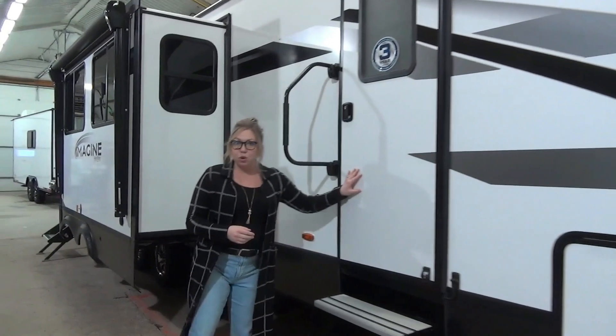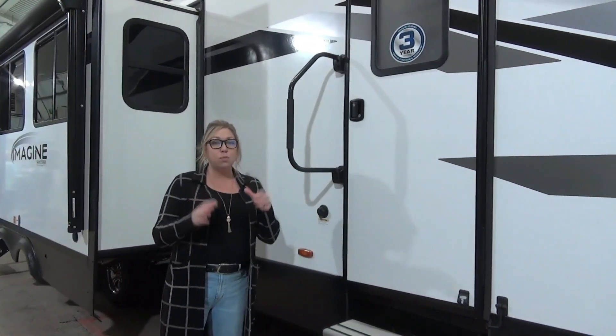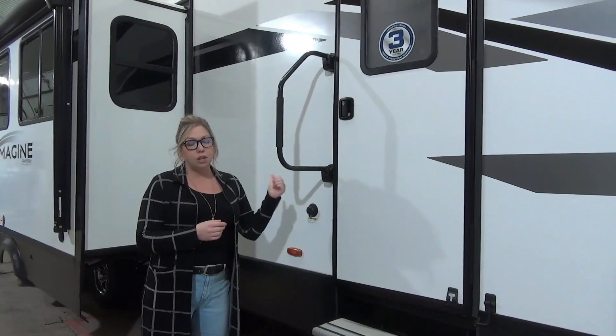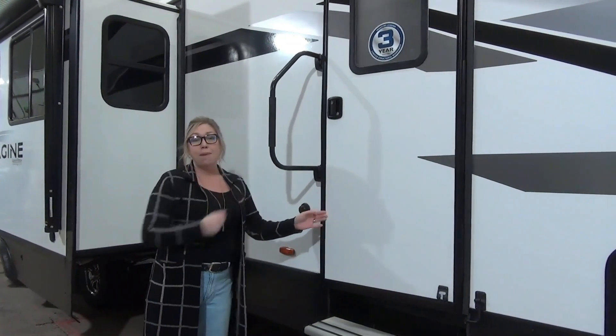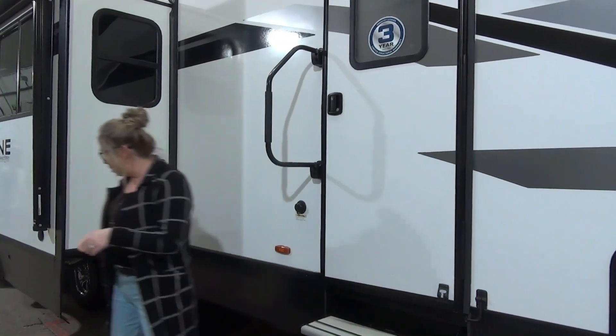This is not going to be your main door — I know, odd right — this goes right into the bedroom. This way when you are traveling and you need to use the loo you can get in through here. The bathroom's right there, because when those slides are closed you're not going to be able to access that.